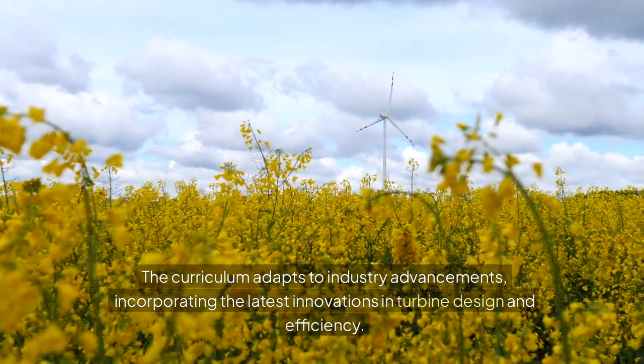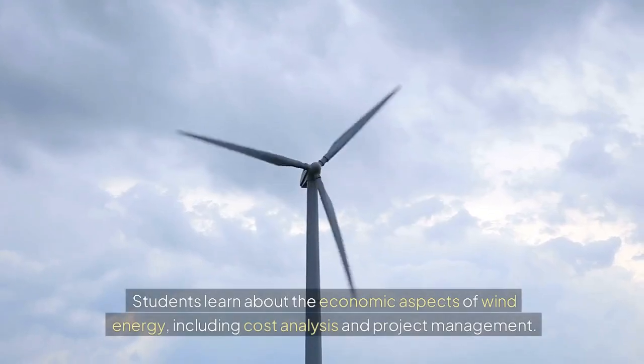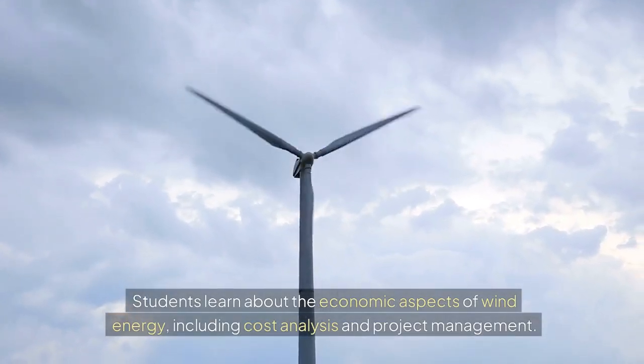The curriculum adapts to industry advancements, incorporating the latest innovations in turbine design and efficiency. Students learn about the economic aspects of wind energy, including cost analysis and project management.